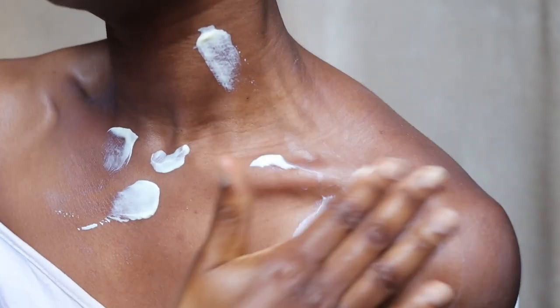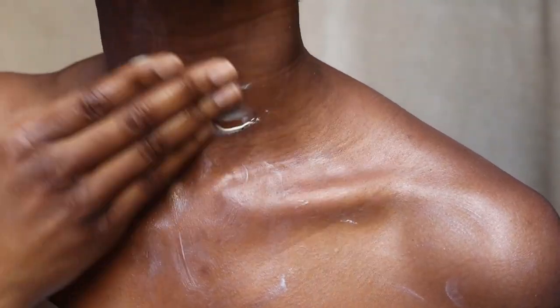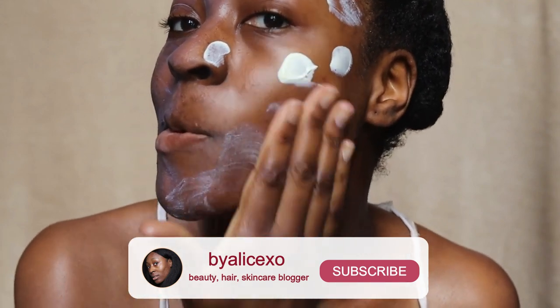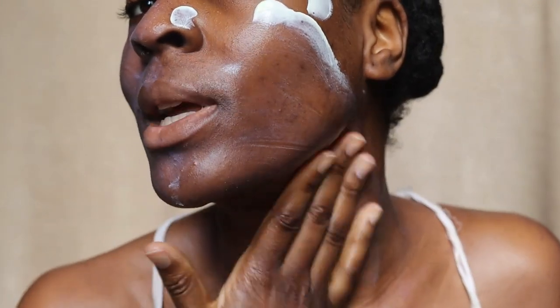I did put on a lot. But even just in texture already, the Nivea is so much thinner. You can see the difference — this rubs in clear, whereas the Dermalogica side is still a bit tinted but starting to fade.